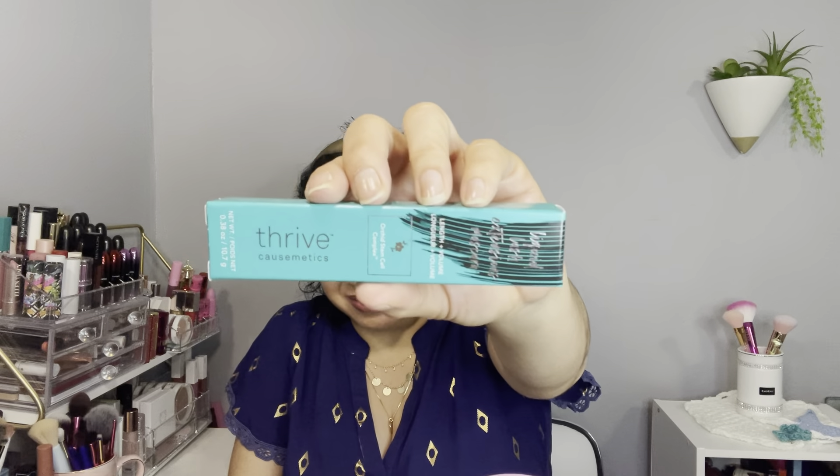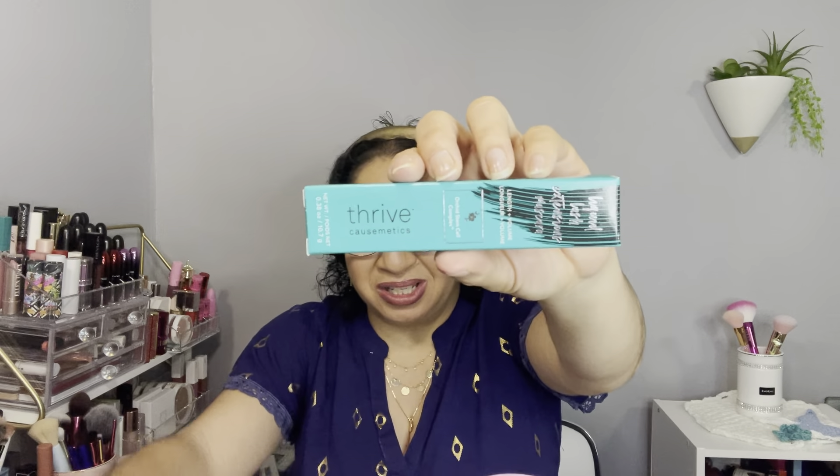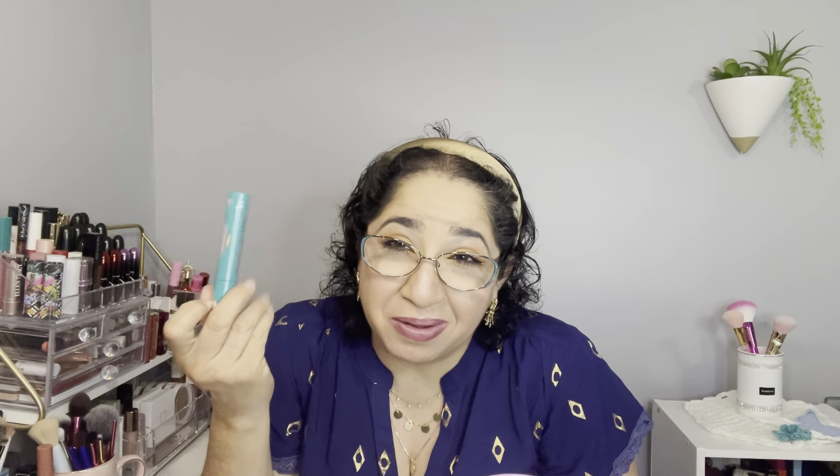Time to recap! We have the eyeshadow duo, the eyeliner, the foot cream, the Dew Drop, and the lip oil. This is my Ipsy April 2022 glam bag — super pretty and I'm super excited!